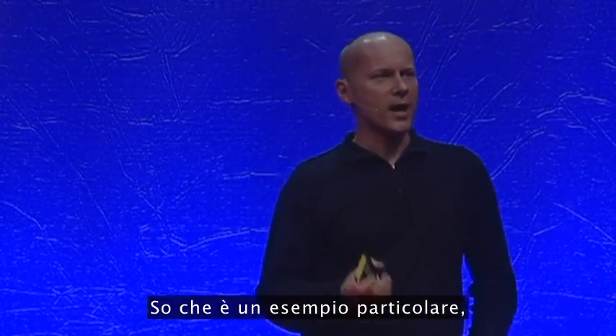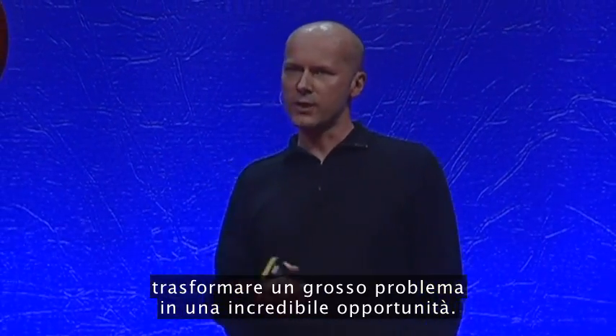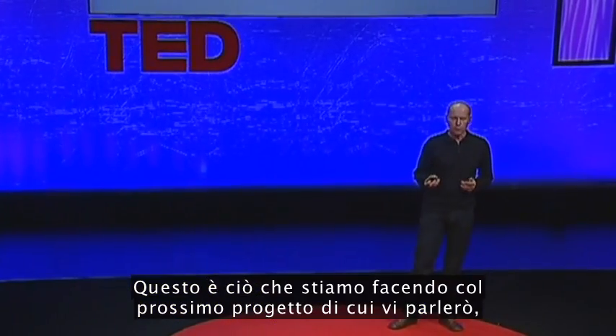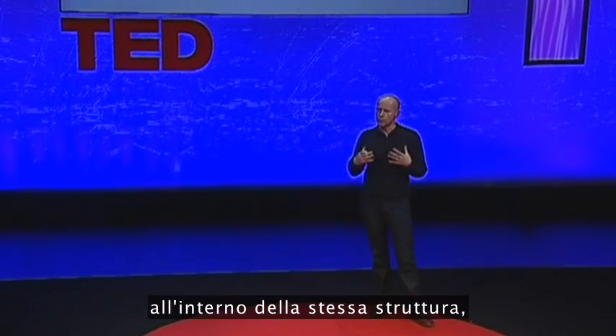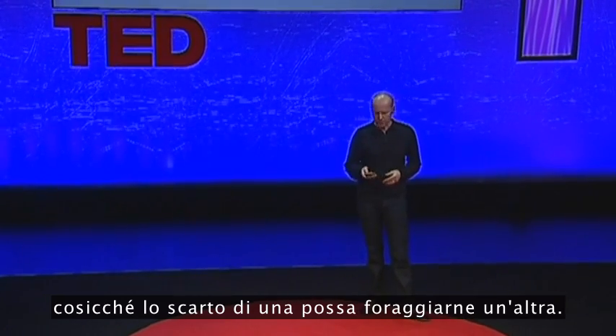It's a quirky example, but the implications are quite radical — it suggests we could transform a big problem, waste, into a massive opportunity, particularly in cities. We could look at the whole metabolism of cities and see those as opportunities. That's what we're doing on the next project, the Mobius Project, where we're trying to bring together a number of activities all within one building so that the waste from one can become the nutrient for another.